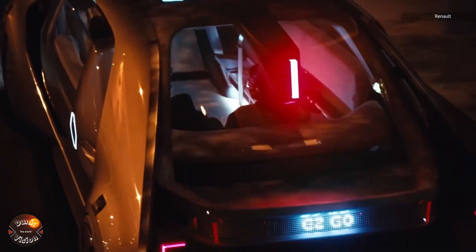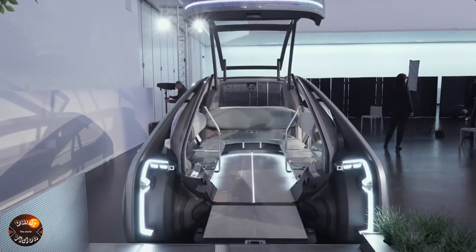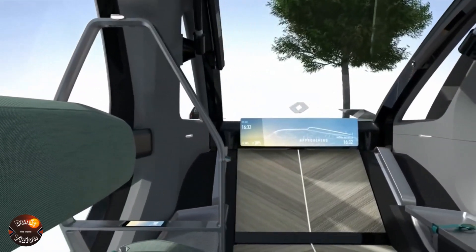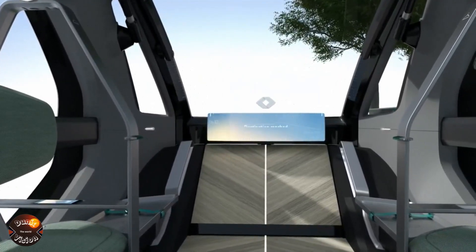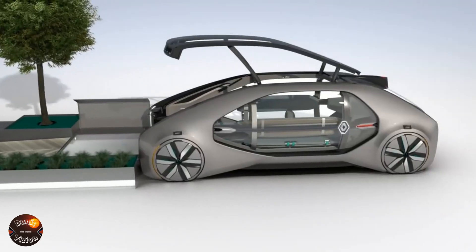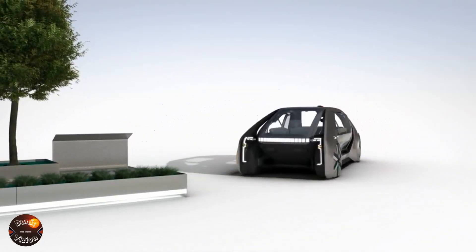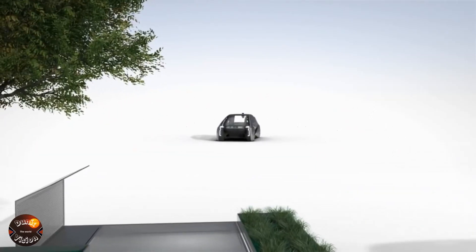Renault EZ-Geo. The Renault EZ-Geo is a next-generation concept car transforming urban mobility with its autonomous transport approach. Fully electric and designed for shared public transport, it features a modular design that can be easily adapted for different uses. Equipped with advanced safety features, it ensures a smooth ride and has a range of up to 100 kilometers on a single charge, providing an efficient and eco-friendly solution for cities. The EZ-Geo also promotes social interaction with swivel seats that allow passengers to face each other, along with large windows offering impressive panoramic views. Equipped with advanced infotainment and connectivity systems, it keeps you entertained and connected throughout your journey. Although still a concept vehicle, the Renault EZ-Geo represents a fascinating vision of the future of transportation.